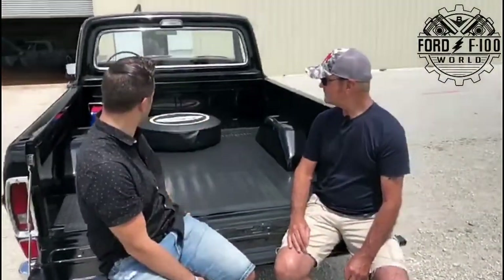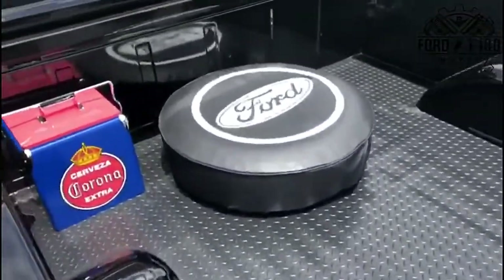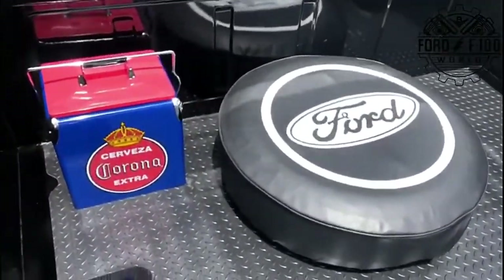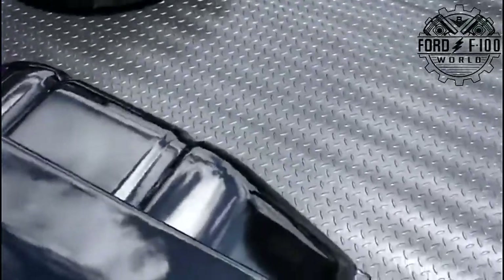It was just a bolt-in thing, basically — made it real simple. I like your tires. I never thought to wrap the big Ford thing around it. And I like your cooler too. Yeah, those are from Amazon. I just got it. I need a spare — I like to drive the truck.